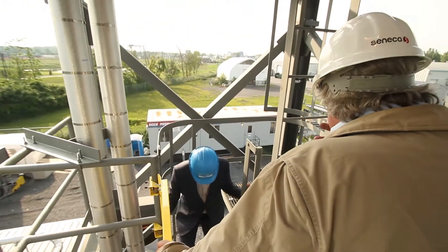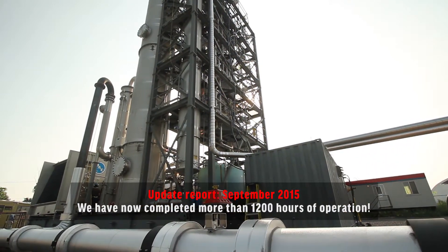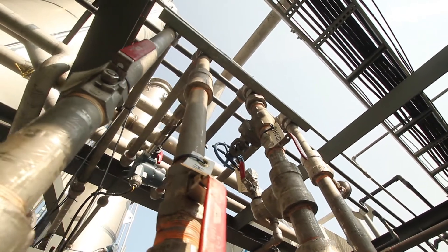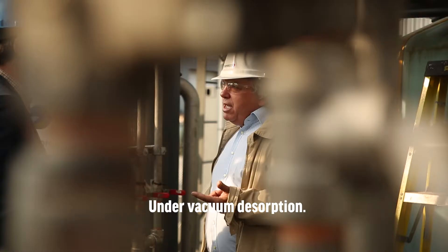We are progressing and we have now completed 800 hours of operation, which is good news. We are confident that we will complete the 2,500 hours without any problems. The market potential is tremendous and that is precisely the reason why we have started to demonstrate at a small scale.